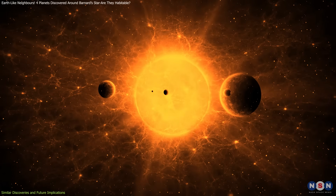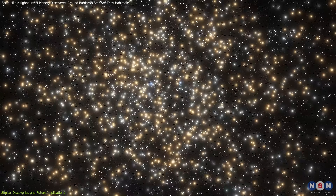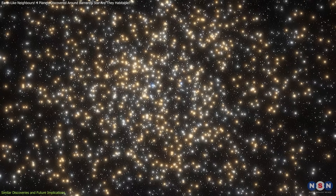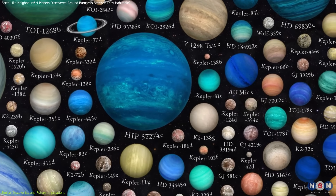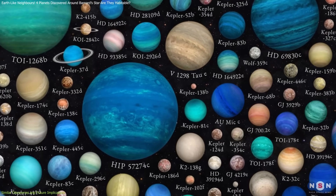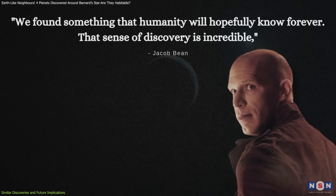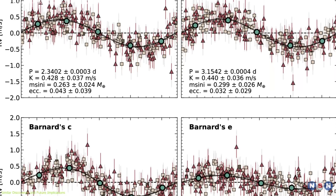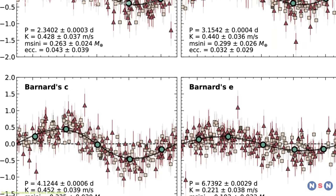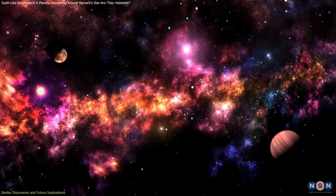These discoveries suggest that small, rocky planets are widespread around red dwarfs, which make up approximately 75 percent of stars in the Milky Way. If most red dwarfs host multiple planets, the total number of planets in our galaxy could exceed a trillion. "We found something that humanity will hopefully know forever. That sense of discovery is incredible," said Jacob Bean, professor at the University of Chicago. This detection represents a major milestone in exoplanet science, as it proves that our capability to find increasingly smaller planets is rapidly improving.